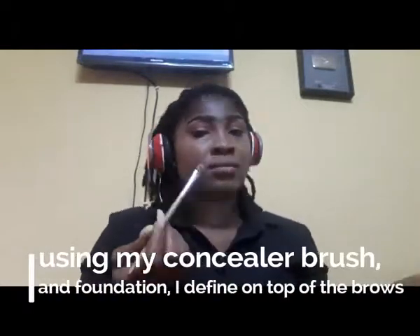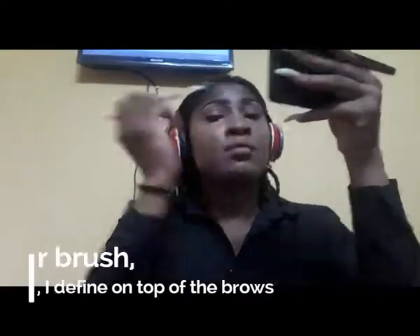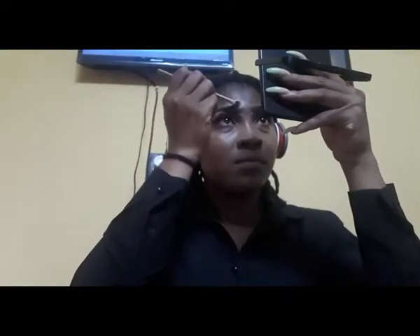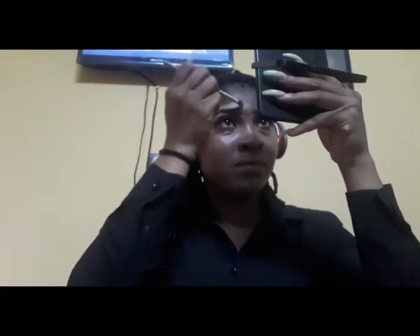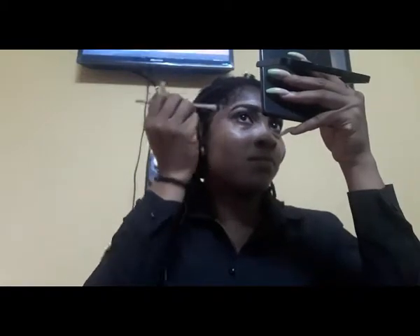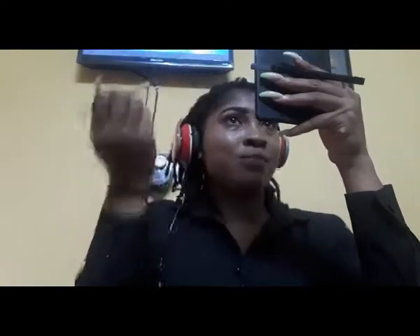What I usually do is use my foundation to define the top of my brows. I have a problem using concealer there because it's really too light for me and I end up with a visible line on top. One of my makeup artist friends suggested using foundation instead, so I use my foundation brush to take it up and blend it in.